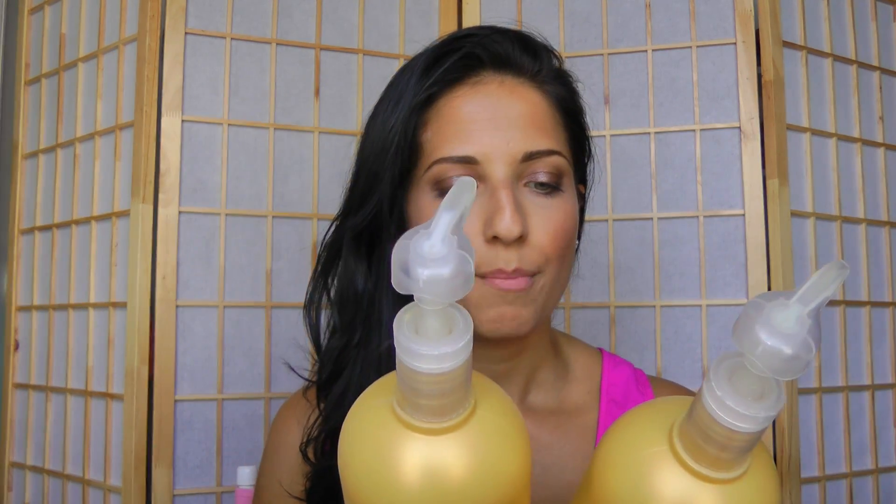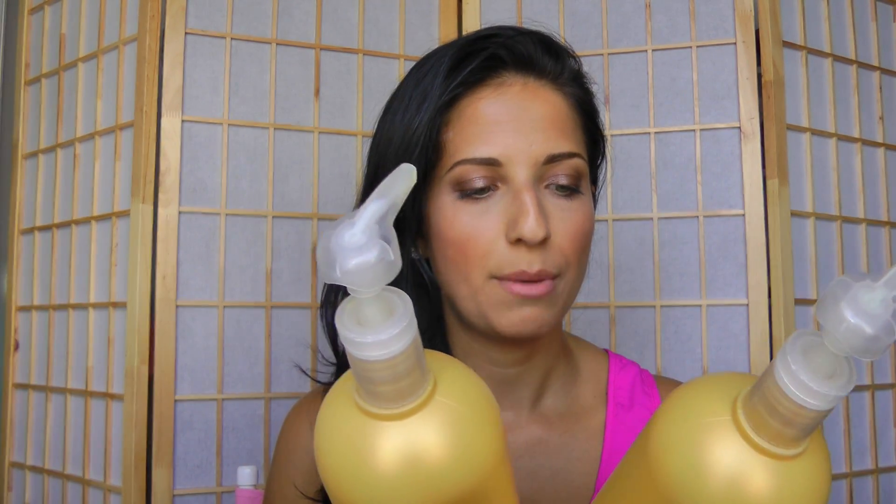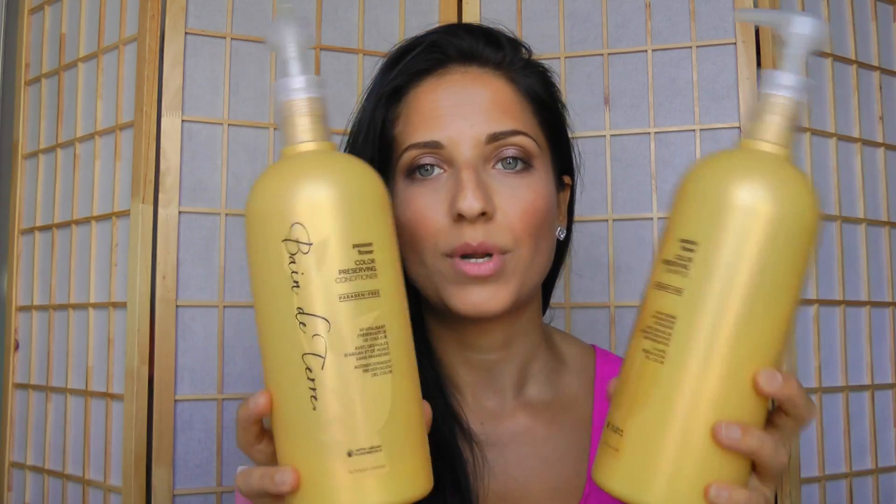Let's start with shampoo and conditioner — these are the ones I'm currently using. I've been using these for about two months, only because they're so big that they take a while to use up. It is the Bain de Terre Passion Flower Color Preserving Shampoo. It's paraben-free. I used to use this a long time ago because my hairdresser used to use it at the salon, but I kind of forgotten about it and started using Herbal Essences.